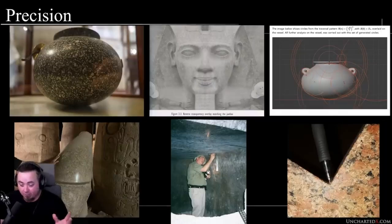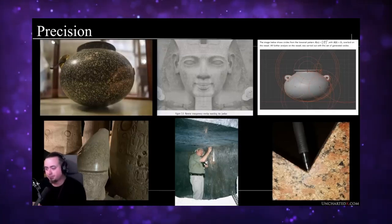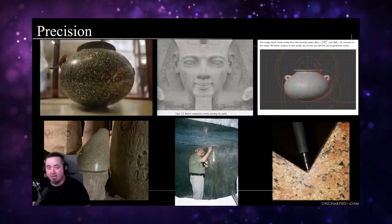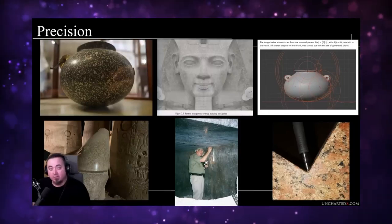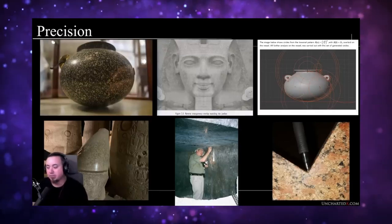Human faces aren't symmetrical — we have different sized nostrils and eyeballs — so to see this level of symmetry in artifacts made in granite of this size is really something that isn't an accident. It has to have been designed and created that way on purpose. In fact, it speaks to the design of the artifact. One of the efficient ways of designing this — if you assume it was designed on software or a computer — is that you design half the face and then mirror it.